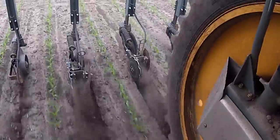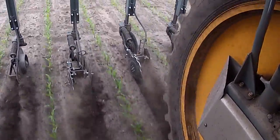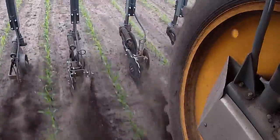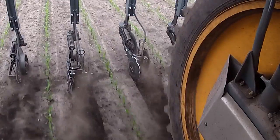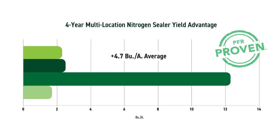If the ground's very wet, we can leave an open trench, and so that 28 or a portion of that 28 is subject to volatilization. What that sealer does — it's a very cheap investment you put on your toolbar — it closes that row up, uses a couple coulters to just close up that trench and prevent that volatilization. We've seen some really nice yield benefits to that. It's one of those things that in a normal year under perfect conditions at side dress, we may not see any benefit, but in a year like this, can we always control that? I think those sealers are a good investment, and over four years of data, we've seen almost a five bushel response from the nitrogen sealers.